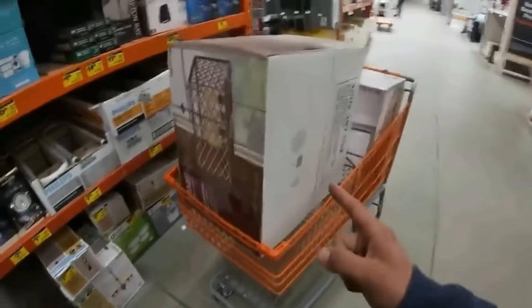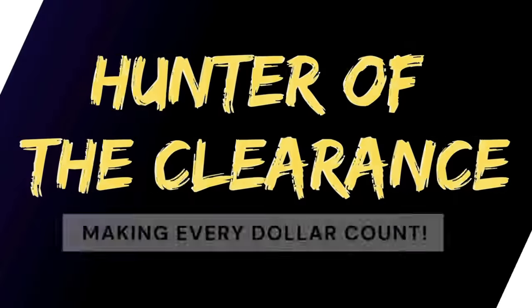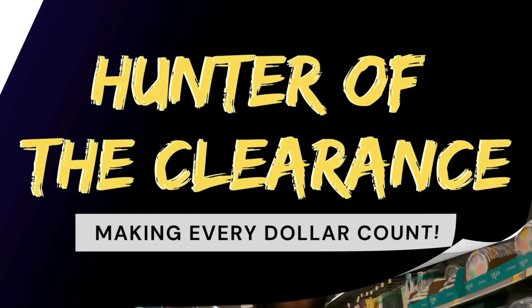Alright hunters, back here at our honey hole as the sun sets — we know the deals are about to heat up. Let's head inside and collect them all. We know from previous episodes this has been our honey hole. The past couple times we've been here, we're out here again with new deals to find. Let's scatter the store and see what we can pick up today.